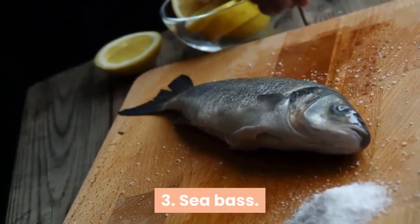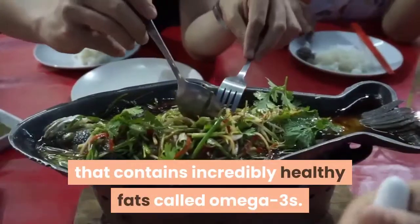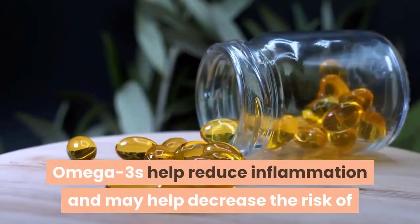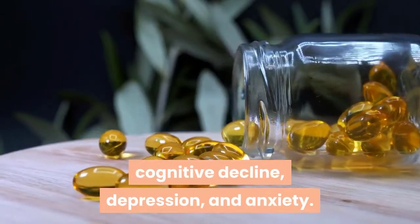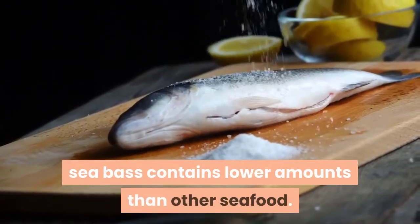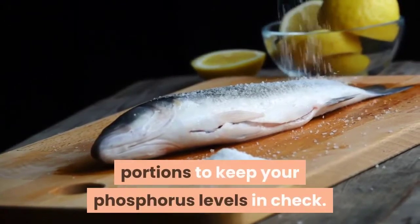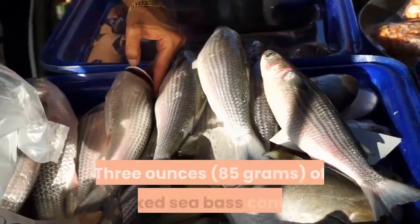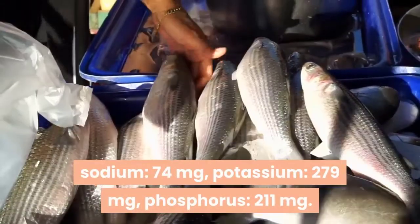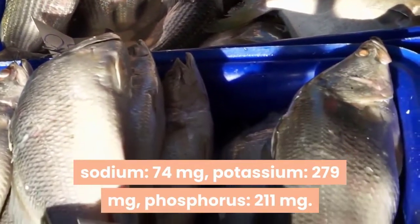3. Seabass. Seabass is a high-quality protein that contains incredibly healthy fats called omega-3s. Omega-3s help reduce inflammation and may help decrease the risk of cognitive decline, depression, and anxiety. While all fish are high in phosphorus, sea bass contains lower amounts than other seafood. However, it's important to consume small portions to keep your phosphorus levels in check. 3 ounces of cooked sea bass contain sodium 74 milligrams, potassium 279 milligrams, phosphorus 211 milligrams.